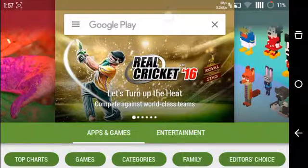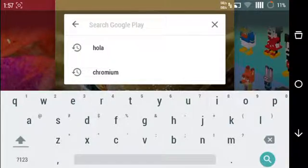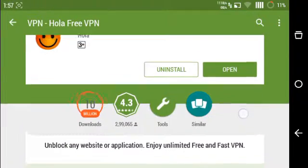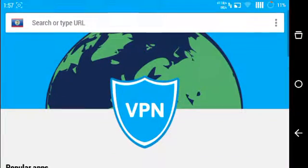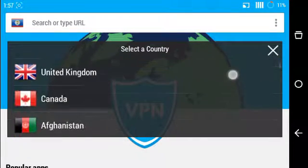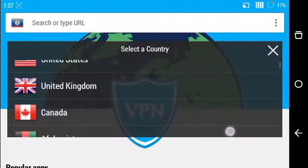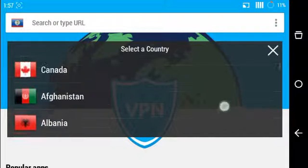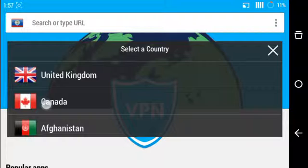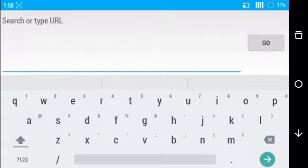Open the Play Store and search for Hola VPN. Open the app — I have already installed it. After opening, select a country like Canada, United Kingdom, Singapore, or Ireland. Most of the time United Kingdom or America does not work; I mostly use Canada for signing up. Right now I selected Canada.